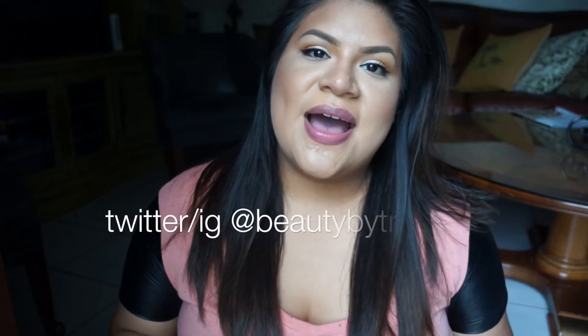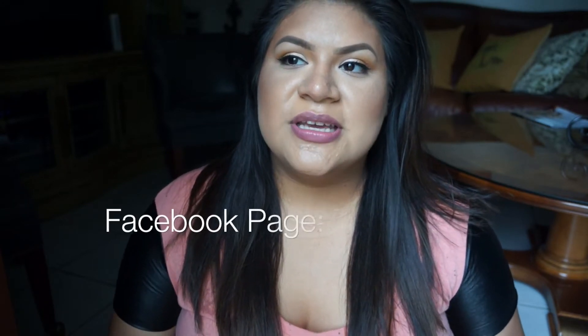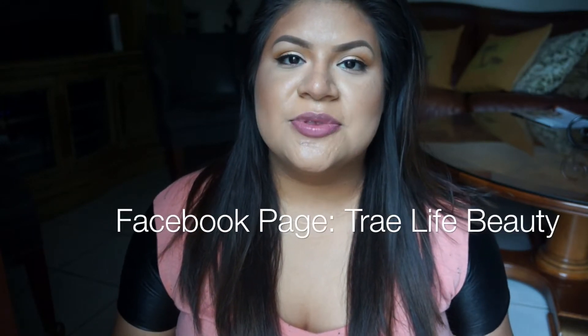Hey guys, welcome back! I am bringing you my first installment of Trade Tips — it's going to be either Trade Tip Tuesdays or Trade Tip Thursdays, whichever day they end up falling on. So this one is going to be a Trade Tip Thursday. I really wanted to condense certain videos to be a little shorter, definitely under five minutes — I'd like to shoot for three minutes. This video might be a little longer because I am explaining why I want to do this.